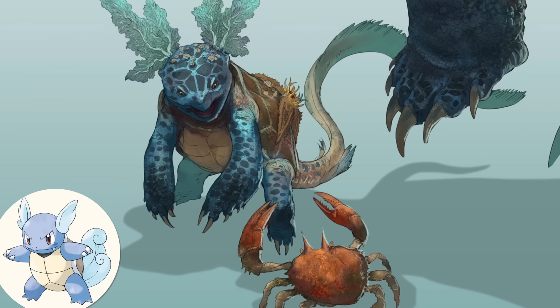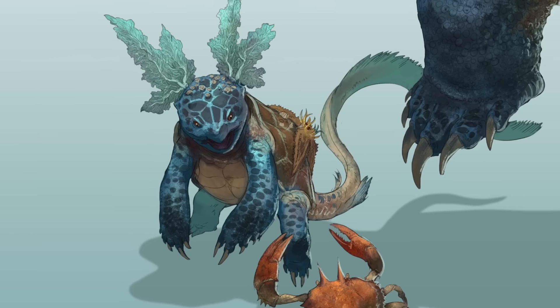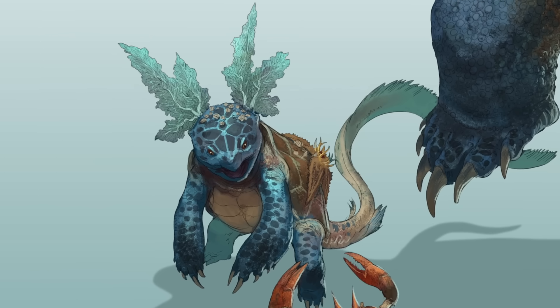In contrast, Wartortle — seen here having a minor standoff with a quite realistic Krabby — spend much of their time resting on the sea floor. Palmer has depicted Wartortle's head fins as a unique kind of fan coral that grow from the creature's head due to their sedentary lifestyle, and the aquatic behemoth Blastoise is perhaps the trickiest to get right.